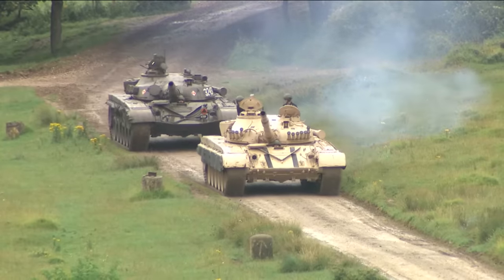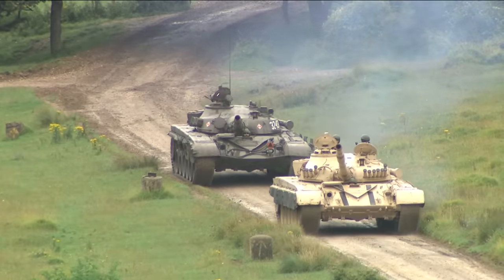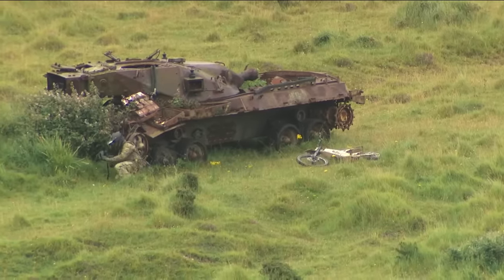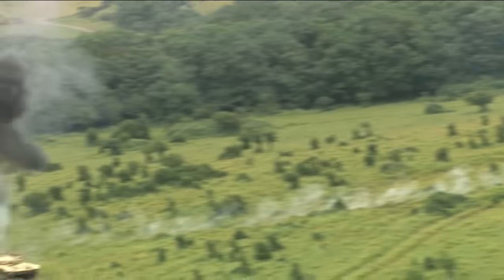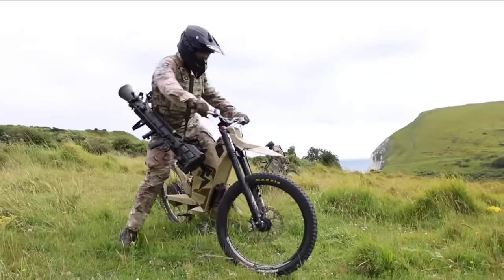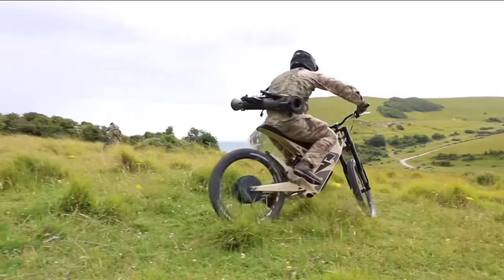Britain's troops are learning from the war in Ukraine. These tanks play the enemy. Watch the soldier with an e-bike and a missile launcher — a tactic used by the Ukrainians against Russia, now rehearsed in a British field.